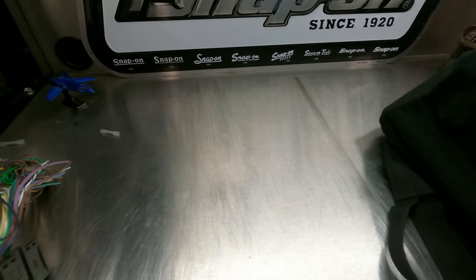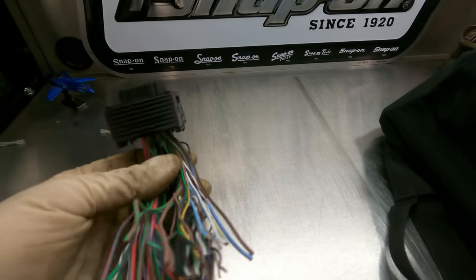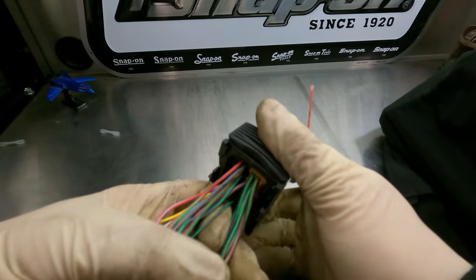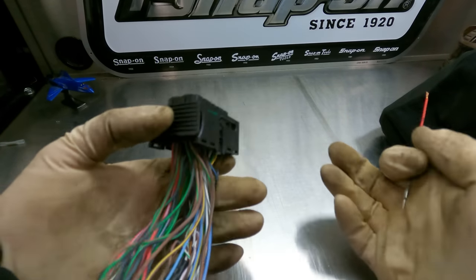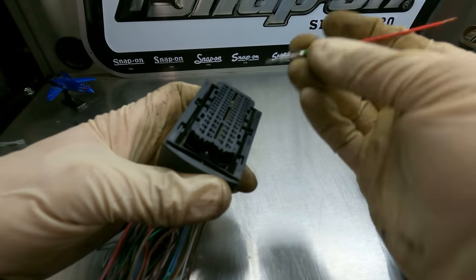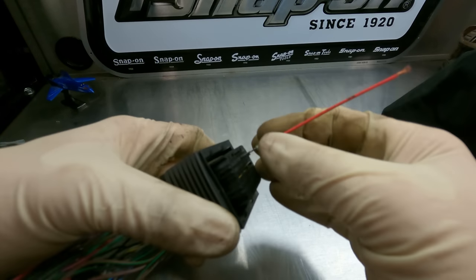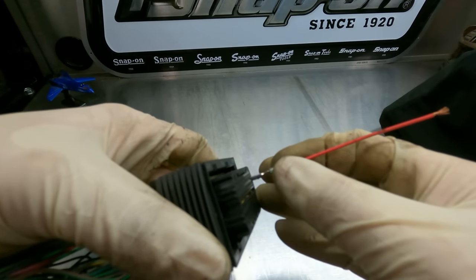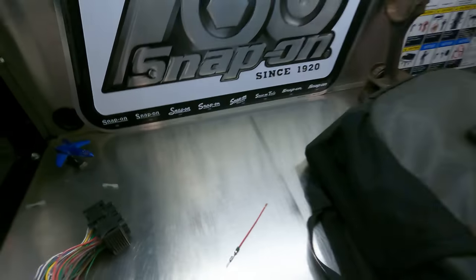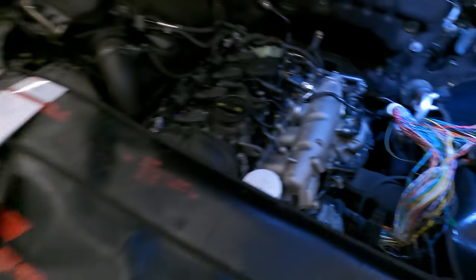We started thinking about replacing the pins, but the pins were at least two to three days out. So we went into our magical bag of tricks and just so happened to have the exact same connector they were dealing with — but we cut them all out. So what we did was remove the good pins that we physically knew had a positive drag test.